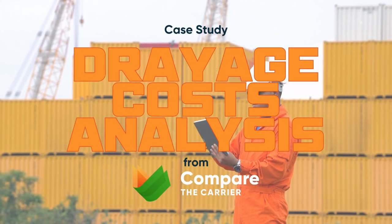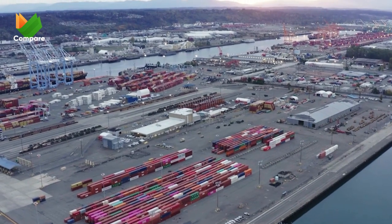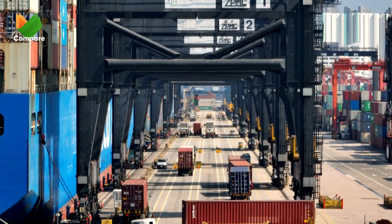Let's dive into a real success story today. We're talking about smart strategies, overcoming challenges, and the clever moves that saved big bucks. Whether it's one container or a whole fleet, getting drayage right can really change the game for your business. Join us for some key tips on managing container transport smarter.